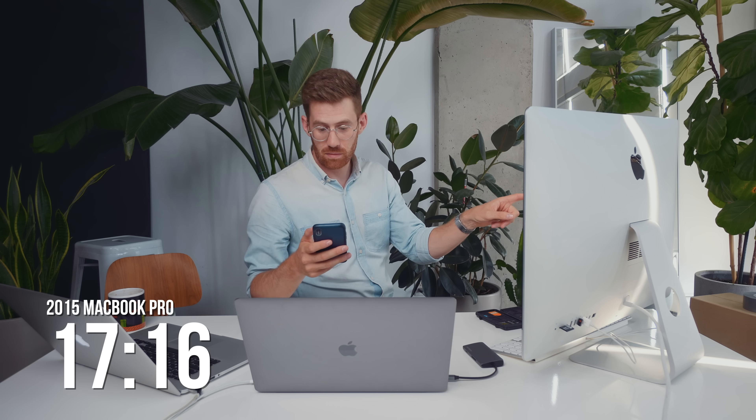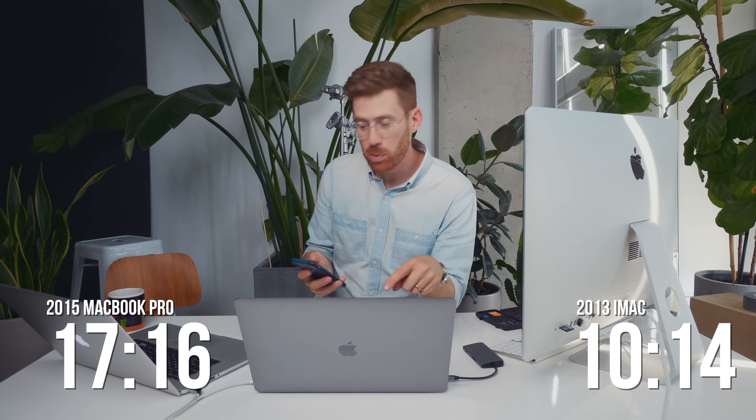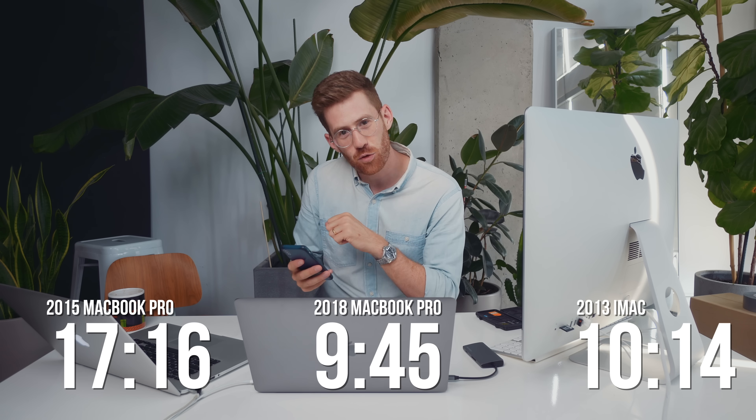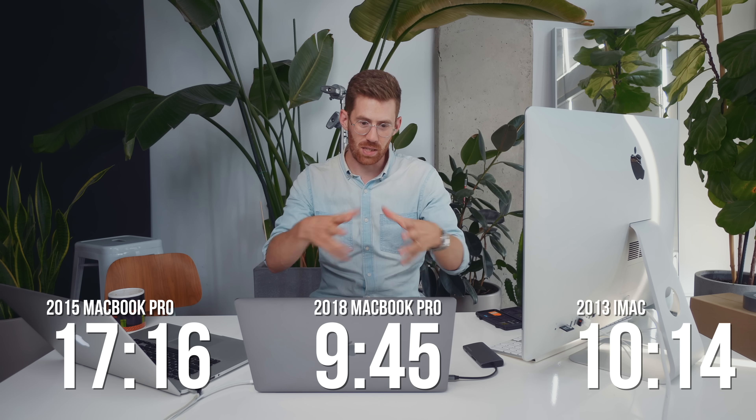All right, now I'm seeing the difference I wanted to see. The 2015 MacBook Pro came in at 17 minutes and 16 seconds. The iMac: 10 minutes, 14 seconds. That's a huge difference — but that's what I'm used to; my laptops are always slower than my desktops. The new MacBook Pro came in at 9 minutes 45 seconds. So that's one step closer to letting this be my full-time machine, which it's going to have to be either way.